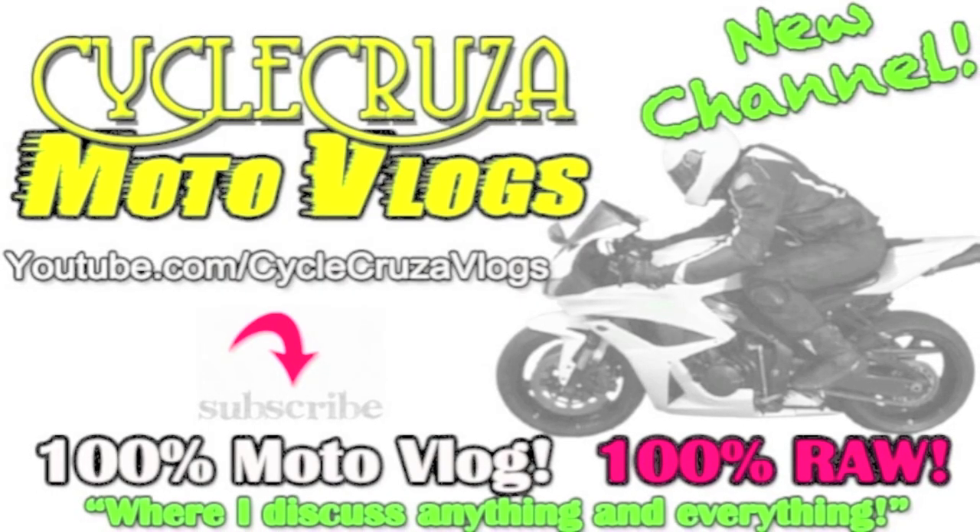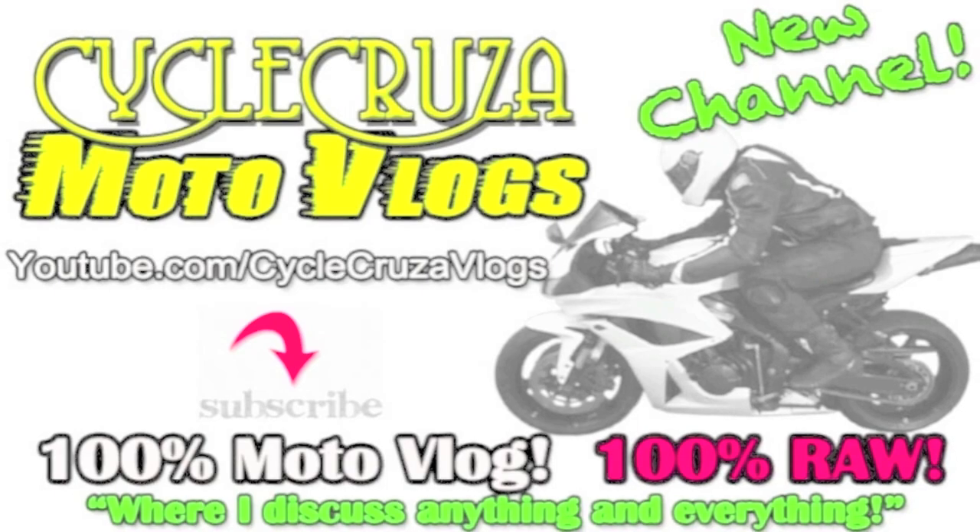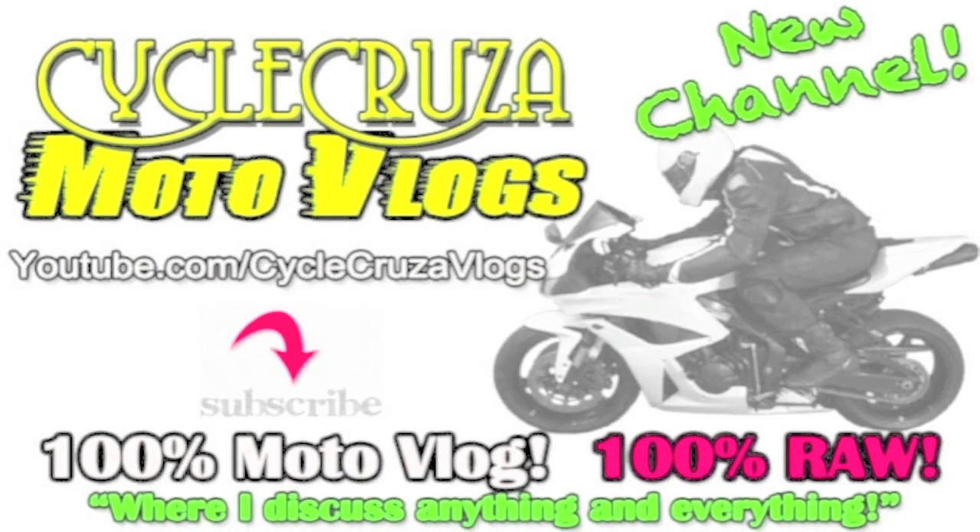Check out my new channel where I talk about anything and everything, not just motorcycle related — Psycho Cruiser Motor Vlog.